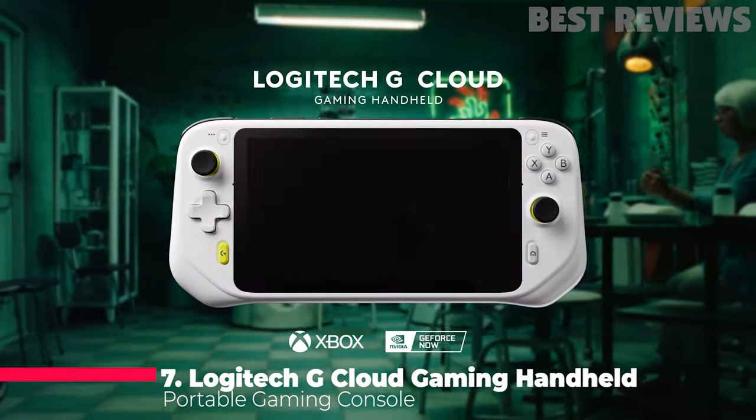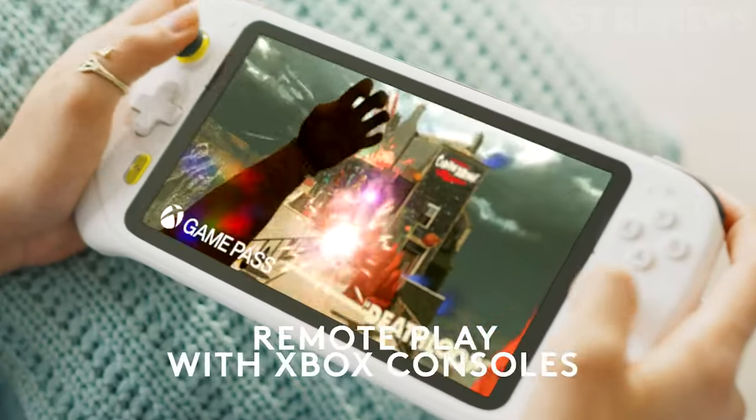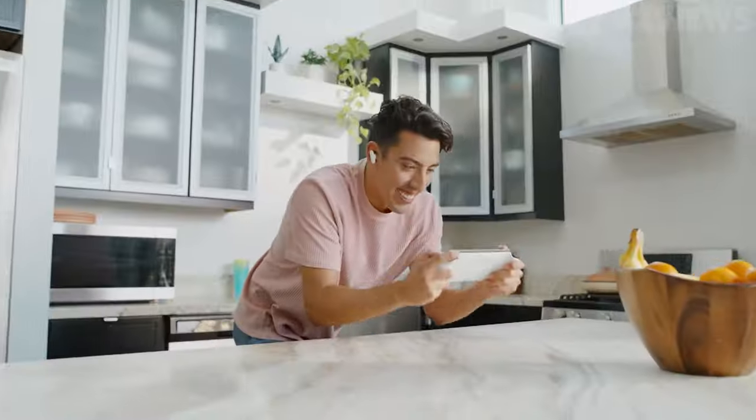Number 7: Logitech G Cloud Gaming Handheld. The Logitech G Cloud Gaming Handheld is a portable gaming console that allows you to play games from the cloud with no downloads or hardware upgrades required. It features integration with Xbox Cloud Gaming and NVIDIA GeForce Now.